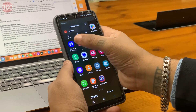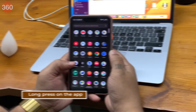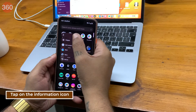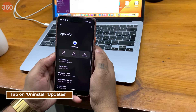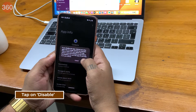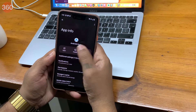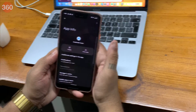Some apps cannot be uninstalled but can be disabled. In such cases, long press on the app, tap on the information icon, tap on uninstall updates if it appears and then tap on disable. You might see a prompt saying the app might not function properly if you do this, but still go ahead and disable it.